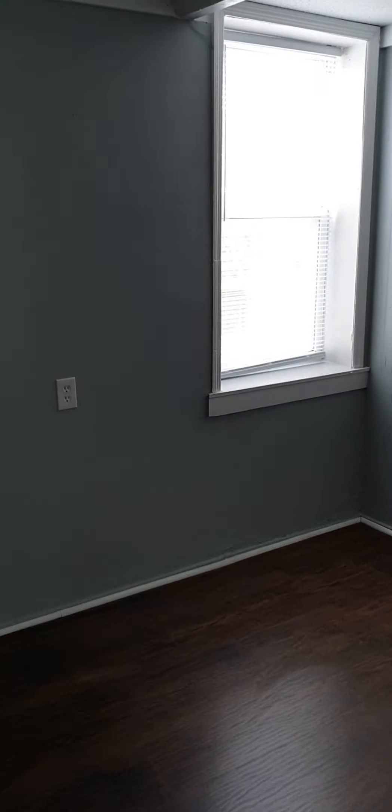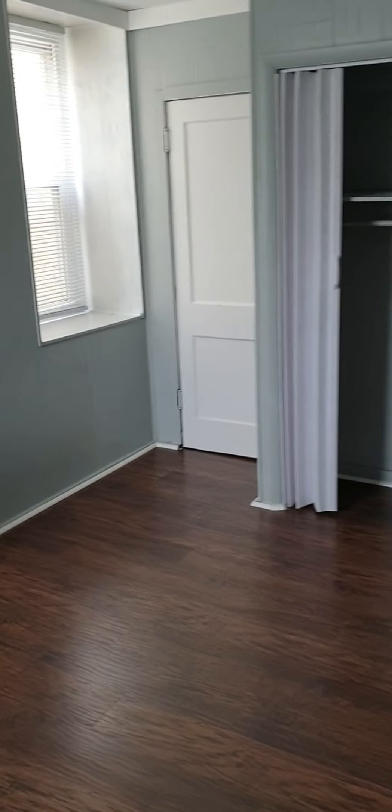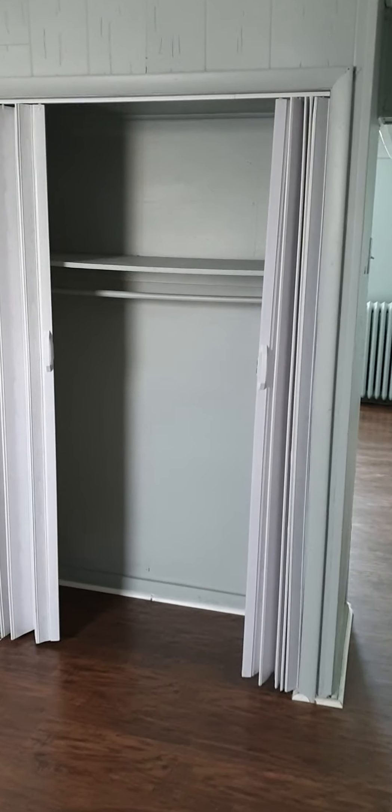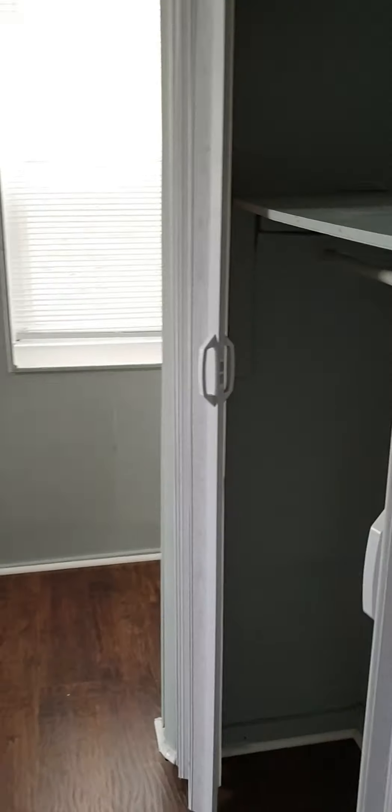To the left you will have a living room with a pretty big closet with a closet shelf and a bar to hang your coats or jackets.